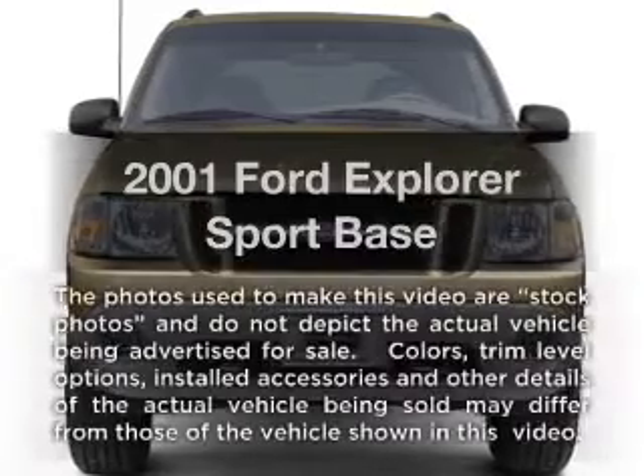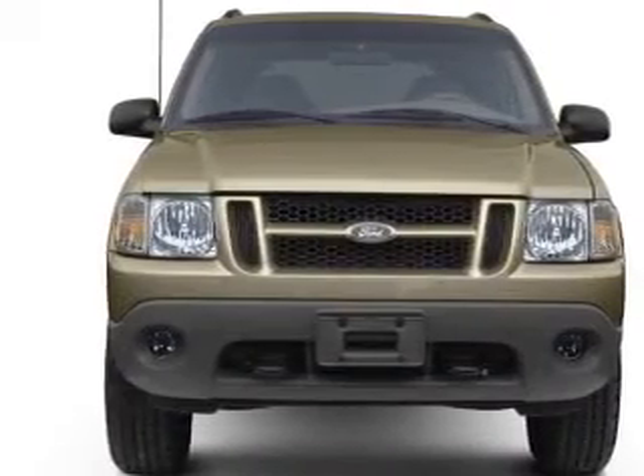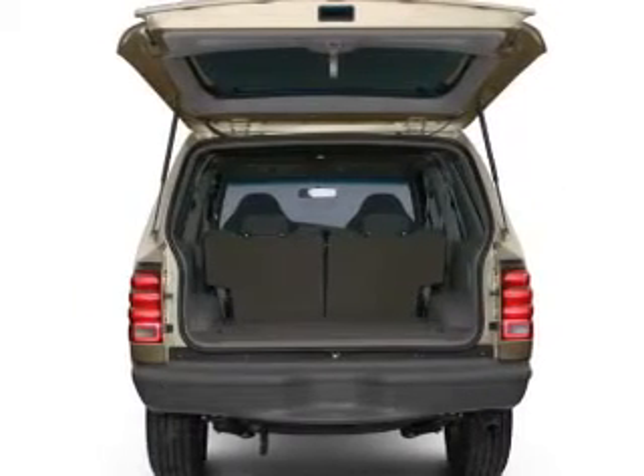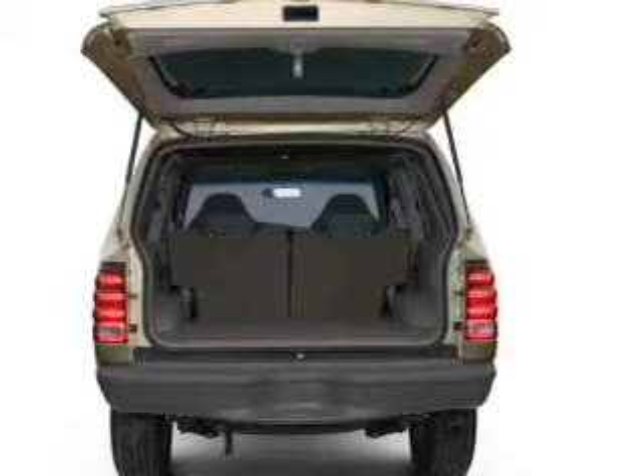Presenting the 2001 Ford Explorer Sport. If you're looking for a first-rate auto, this one could be yours today. With a reliable six-cylinder engine, the powertrain includes rear-wheel drive connected to a smooth shifting transmission.